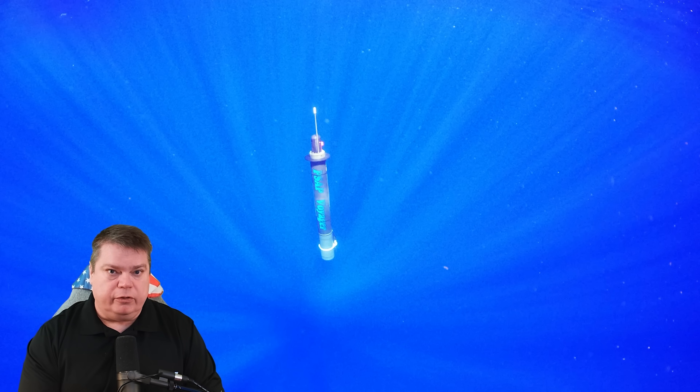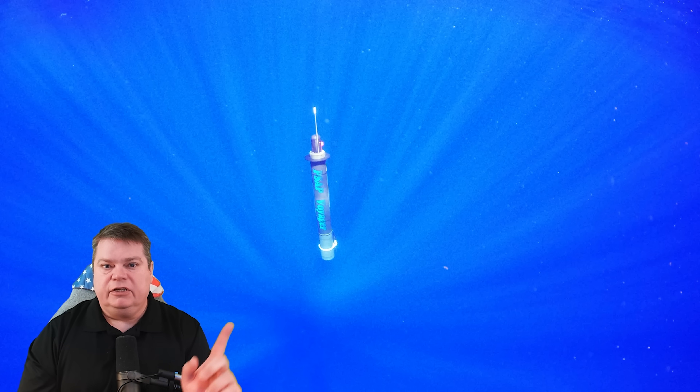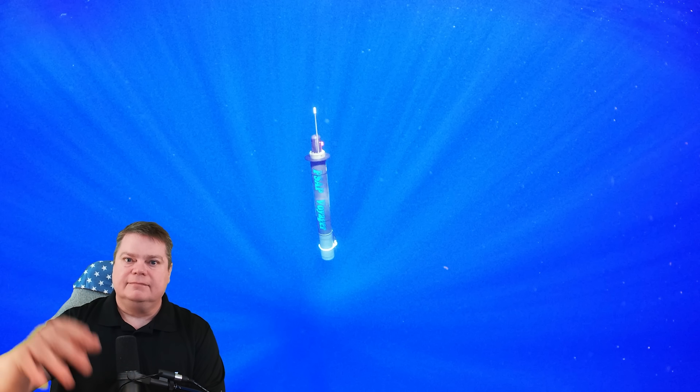If you want to see more photos with technical readouts of the hydrophone's performance, I've got those on the Patreon — just click the link. I'll see you there. Thanks for watching everybody.